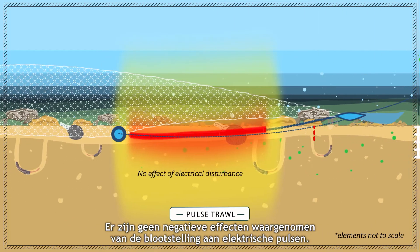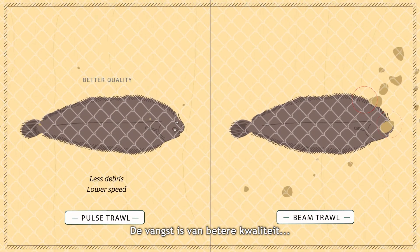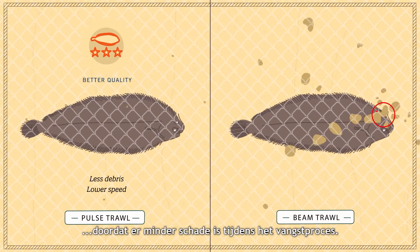No adverse effects of the exposure to electrical pulses have been found. The catch itself is of higher quality due to reduced damage in the net.